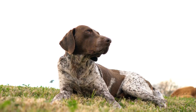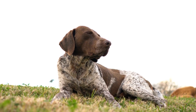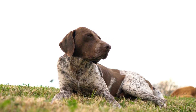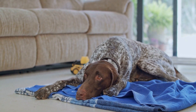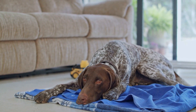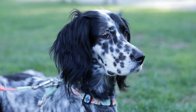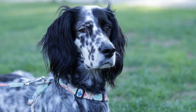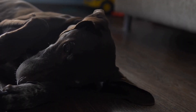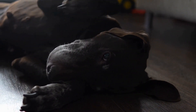Another advantage that German Shorthaired Pointers have in dock diving is their natural ability to track and locate objects. In dock diving competitions, dogs are often required to jump off a dock and retrieve a toy that is thrown into the water. German Shorthaired Pointers excel in this task due to their keen sense of smell and excellent tracking abilities. They are able to quickly locate the toy in the water and retrieve it efficiently, earning them high scores in competition.